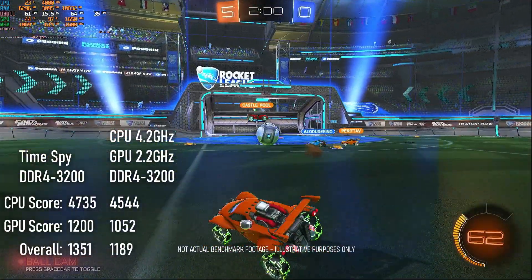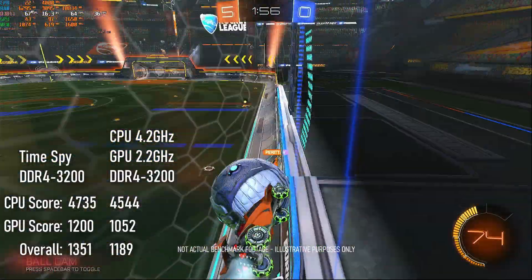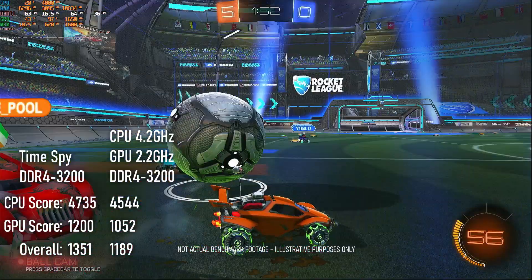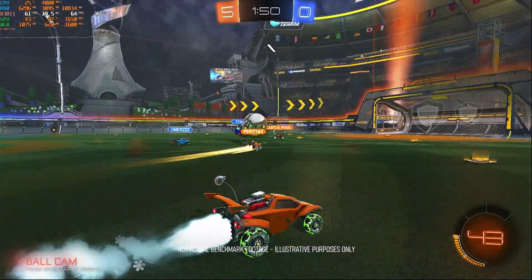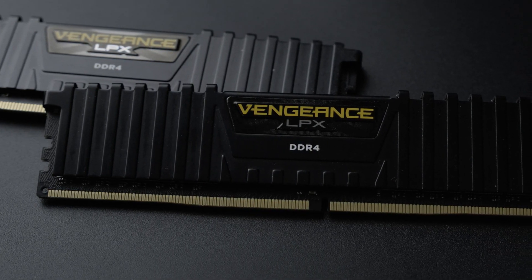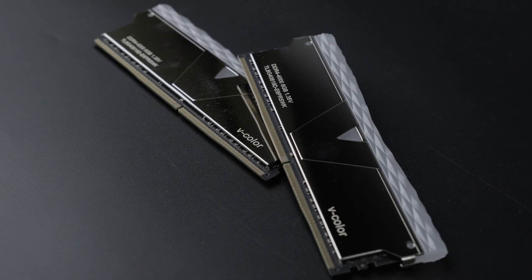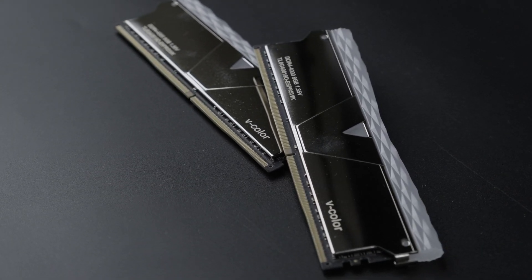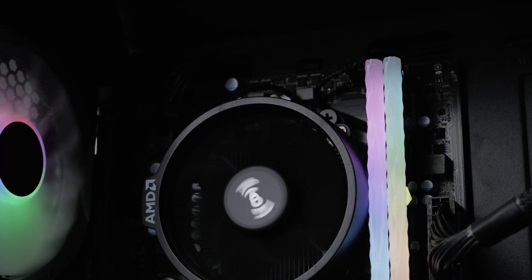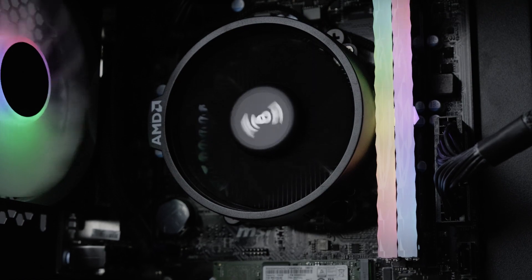It looks like the overclocking potential on the 4350G is perhaps slightly higher than that of the 3400G, even if overall performance isn't quite as good. In last month's video I surmised that my overclocked results might have been held back by the RAM, so this time around I decided to test that hypothesis. After some hunting around, I managed to find a good deal on a previously unknown brand 16GB kit of DDR4-4000, and ran my tests again.